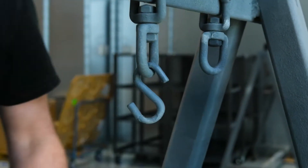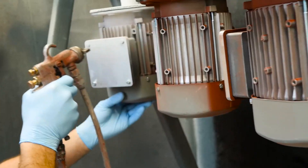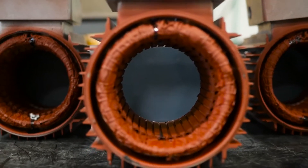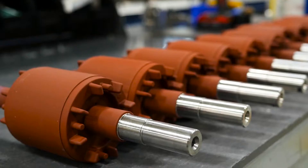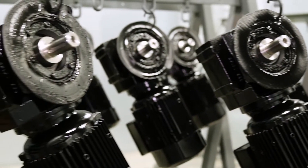KEB geared motors can be used in a variety of applications including outdoor applications. We offer a wash down product option, but also we have different levels of exterior coatings and interior coatings on the motor part to make sure that the motor is suitable for use in any environment that you might choose. The range of the KEB geared motor product is from one-sixth horsepower to 60 horsepower, and on the top end we go to 150,000 inch pounds of torque.